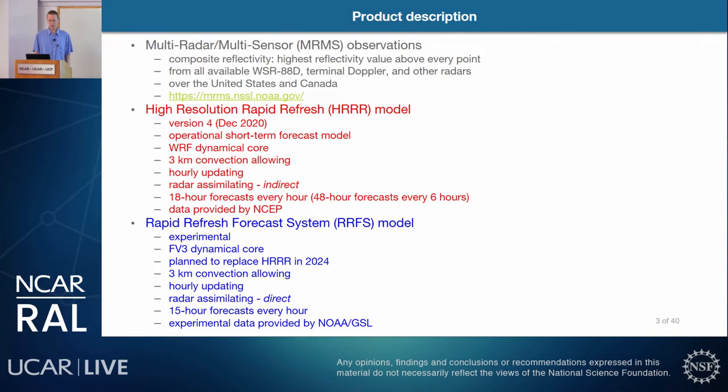The second model is the Rapid Refresh Forecast System, or RUFUS. It's experimental with an FV3 dynamical core, planned to replace HRRR in 2024. It's also three-kilometer convection-allowing and hourly updating, using direct radar assimilation with 15-hour forecasts every hour. The experimental data was provided to us by NOAA GSL.